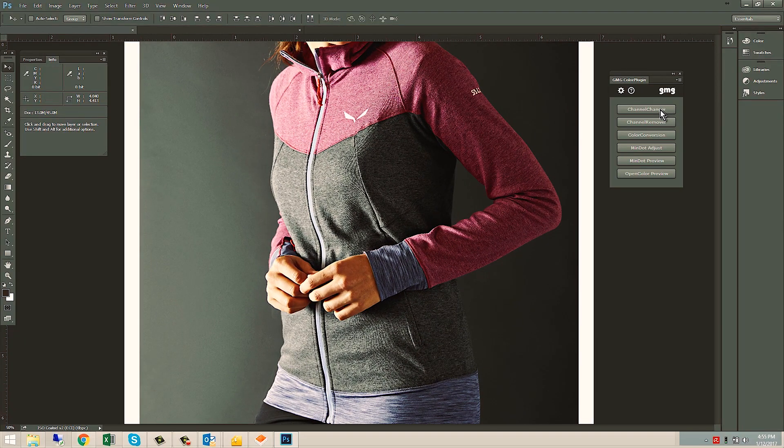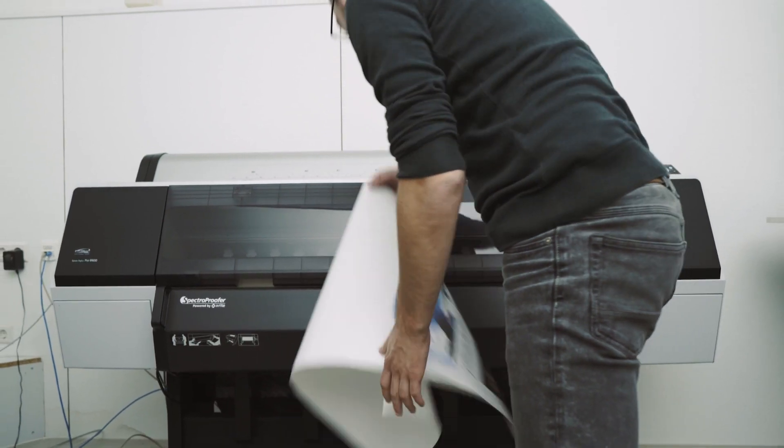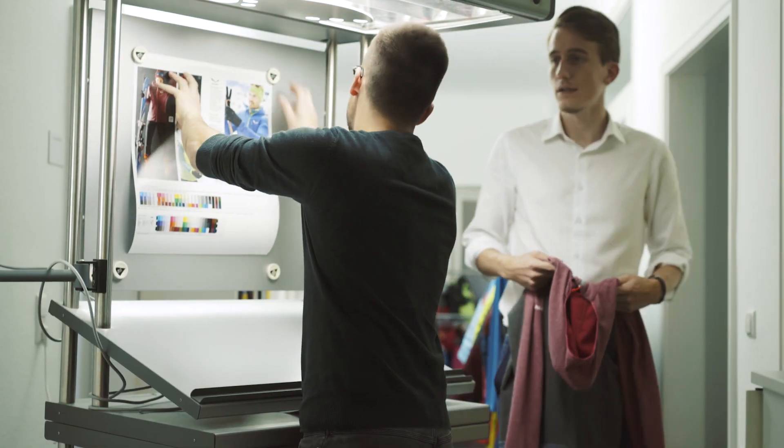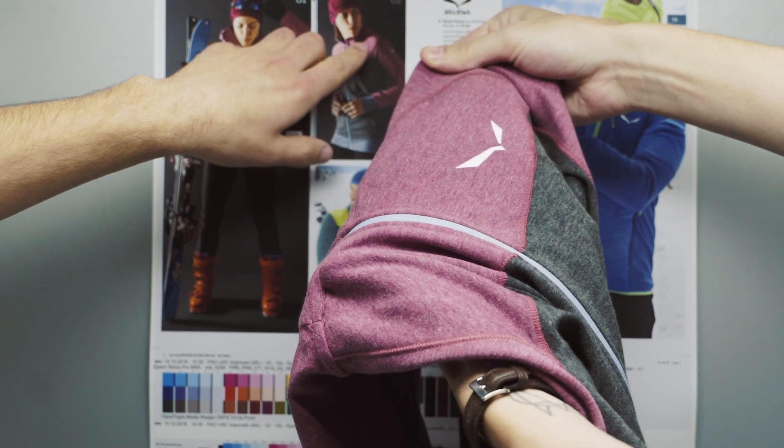The GMG color plugin prepares the pictures for our color corrections and retouching. I go ahead and proof them with the printer. After we print out the proof we just put it on the light table and with the help of the retoucher we compare it to the product.